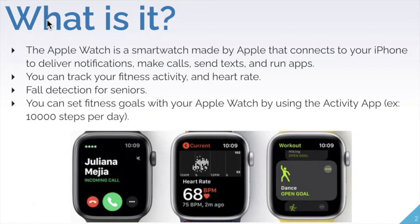It also helps you set fitness goals. You can use the activity app to set a goal to do 10,000 steps per day, a certain number of minutes standing up, or a certain number of active minutes doing high-intensity exercise. You can track almost any type of workout — swimming, dancing, horseback riding, walking, running, indoor running, cycling, and so much more.